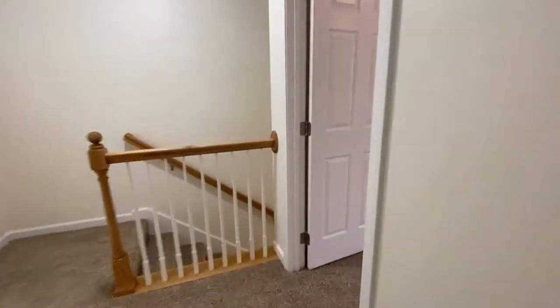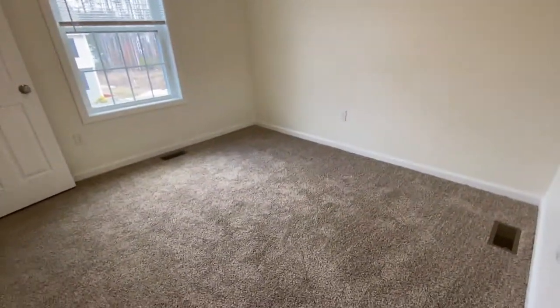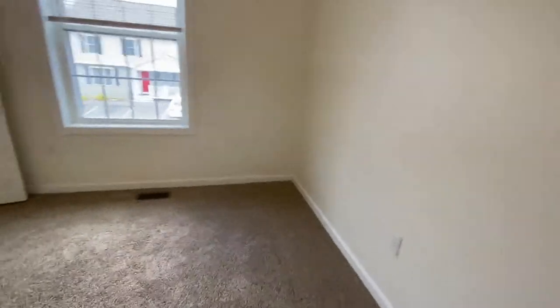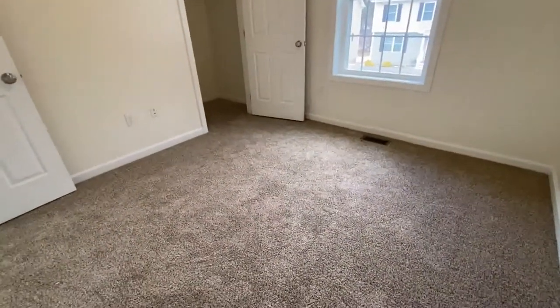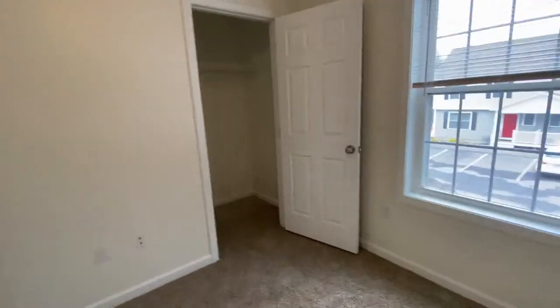And then the third bedroom. All the bedrooms have nice plush carpeting, and this bedroom has a walk-in style closet with lots of storage space.